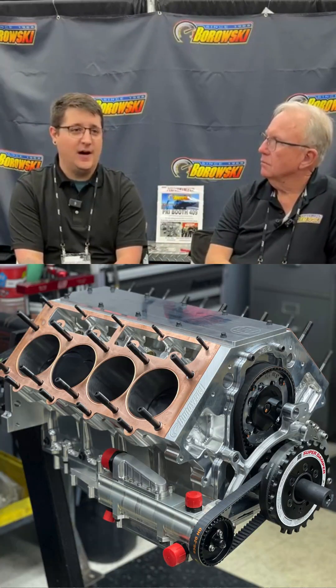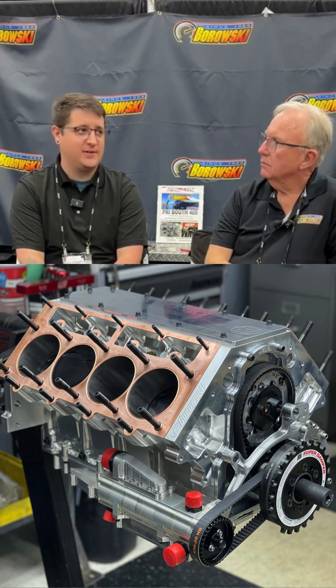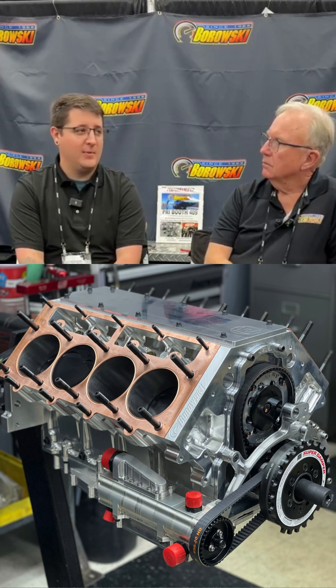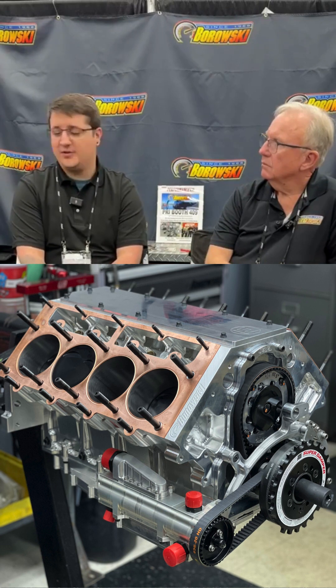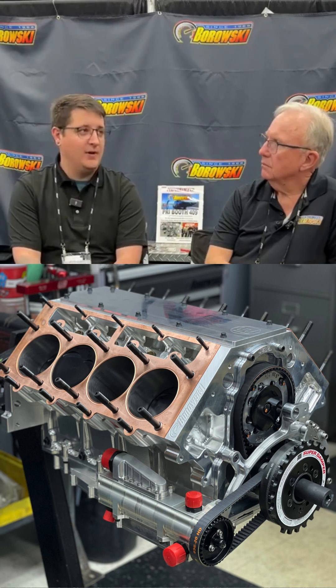We've been doing a lot of billet work — small block Ford, LS, LT. On the LS side, we have pretty good inventory on billet LS blocks, crankshafts, connecting rods, pistons, and cylinder heads — pretty much anything you need to make a combination for the customer, in stock and ready to assemble.